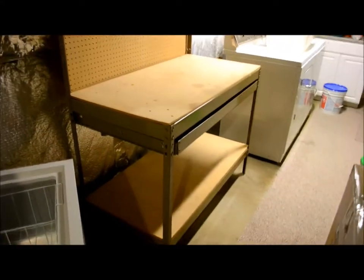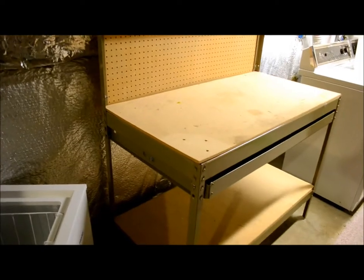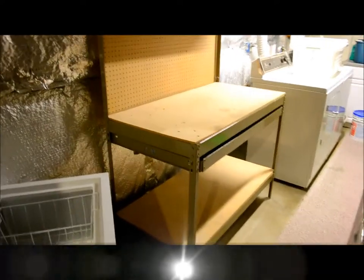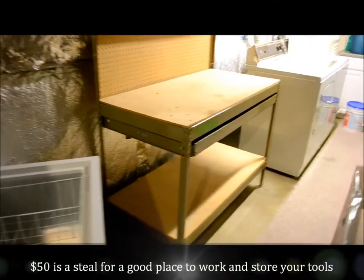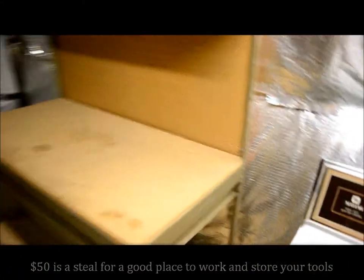This is about four feet wide, the top is about five feet, and it's about two and a half feet deep. Fantastic workbench — I will sacrifice this for $50. I think 10 years ago we probably paid $150 for it, and it's almost in like-new condition.